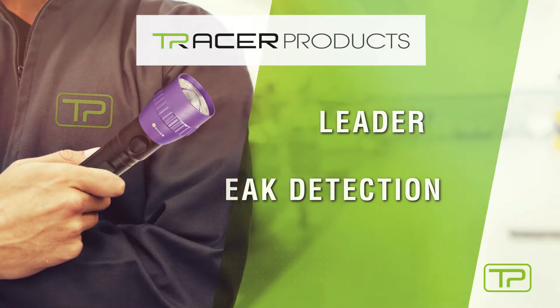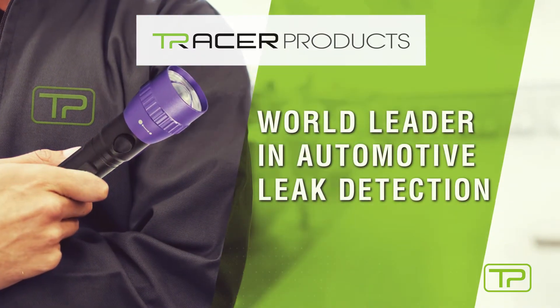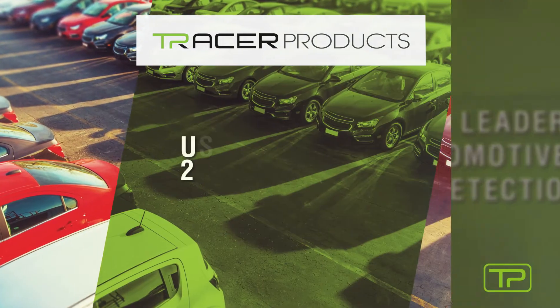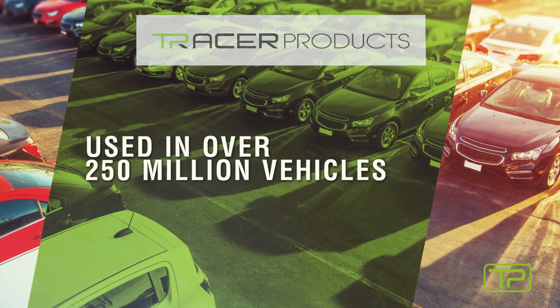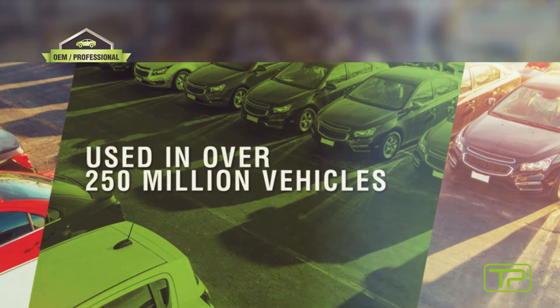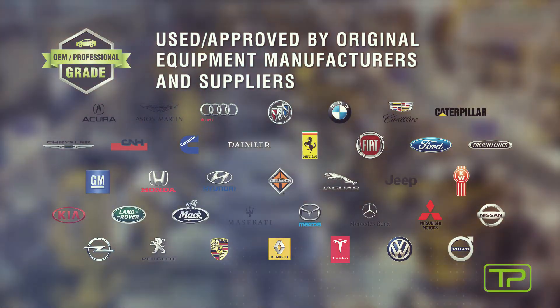Tracer Products is the undisputed world leader in automotive leak detection and ultraviolet light technology. Our specially formulated dyes are used in over 250 million vehicles. Trusted for its quality, Tracer is used and approved by original equipment manufacturers and suppliers.